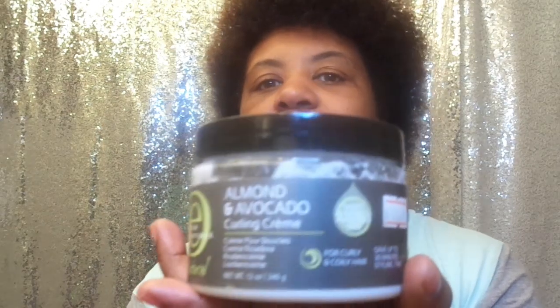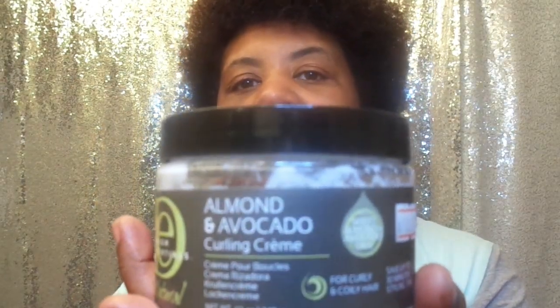Hey guys, Red McCoy 411 coming at you with an update. For February I am supposed to be using Design Essentials Almond Avocado Oil, Design Essentials Shampoo and Conditioner, and I'm also using the Wild Growth Oil.